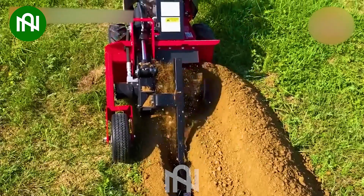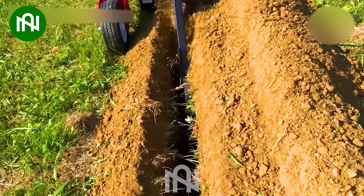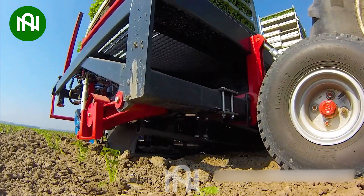This machine effortlessly excavates a 10-centimeter wide, 60-centimeter deep trench. This celery planting machine turns a vast field into a garden in no time.